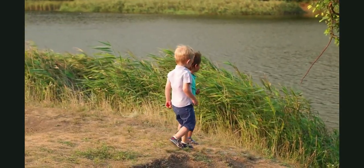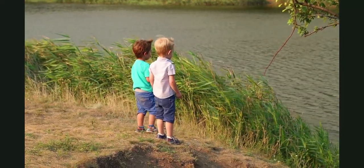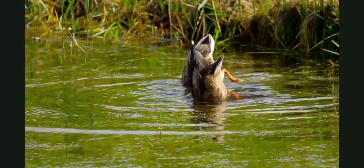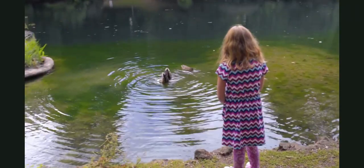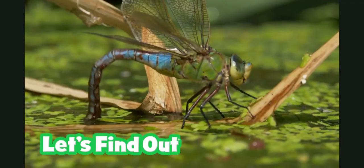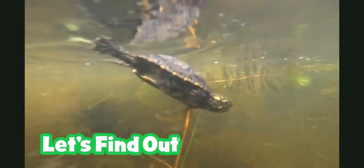If you are ever lucky enough to visit a pond, remember to be very careful. Even shallow water can be dangerous. But also remember to be quiet and still. You might see some beautiful creatures. Just be sure to leave them at the pond because that's their habitat.